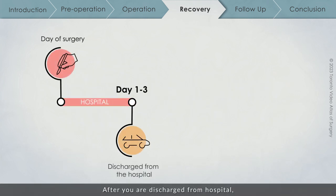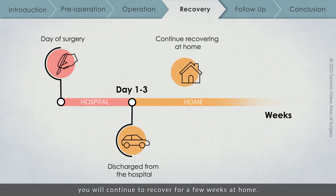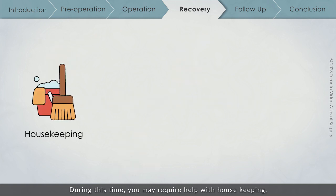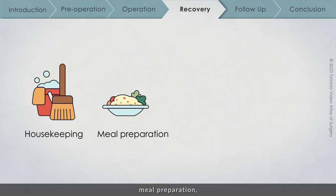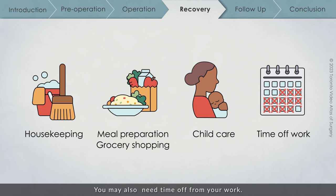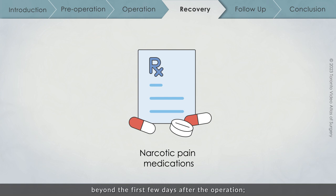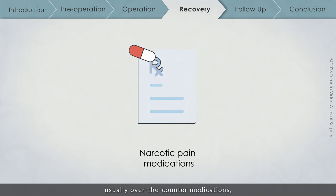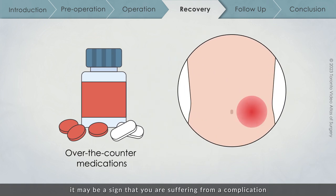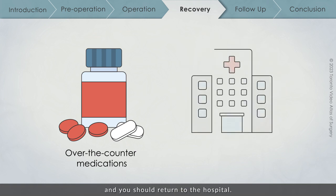After you are discharged from hospital, you will continue to recover for a few weeks at home. During this time, you may require help with housekeeping, meal preparation, grocery shopping, and childcare, and you may also need time off from work. You should not require narcotic pain medication beyond the first few days after the operation — usually over-the-counter medications like Tylenol or Advil are encouraged for any lingering discomfort.